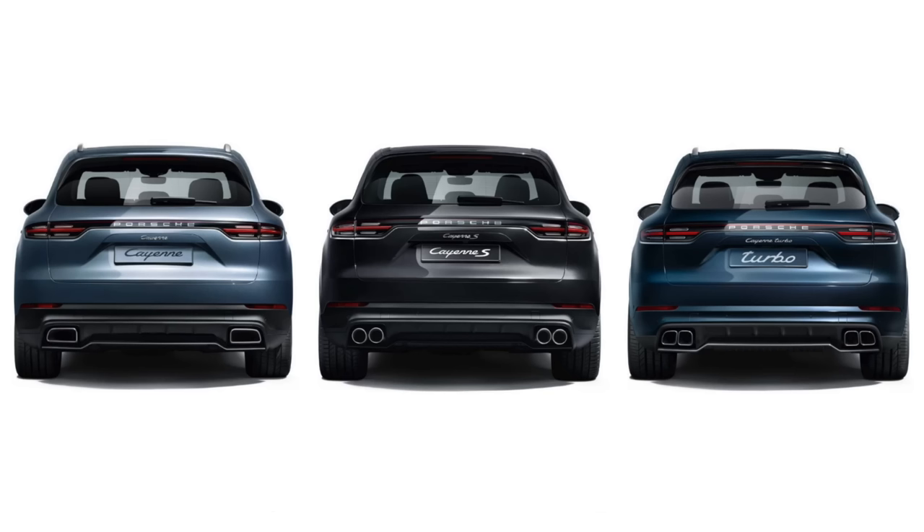This is going to be an excruciatingly long video — I'm sorry. But if nothing else, you can use this video to discipline unruly children; threaten them by making them watch it. That works for the gorillas, that's for sure. Let's get started — we're going to look first at the four models available here in North America.